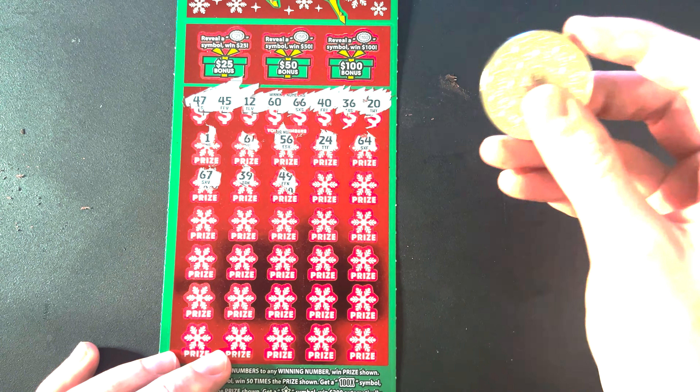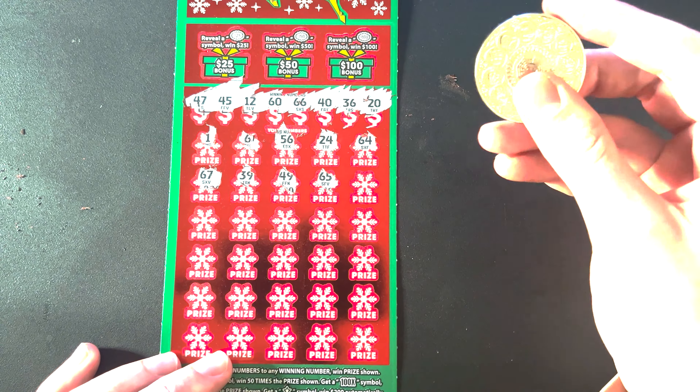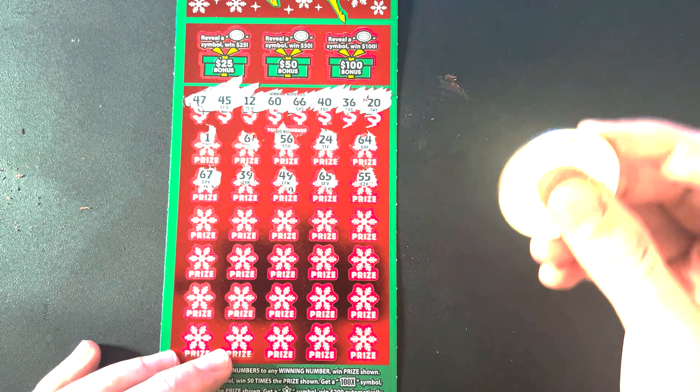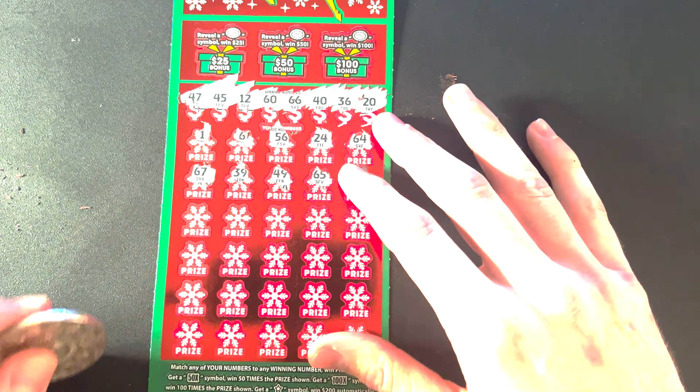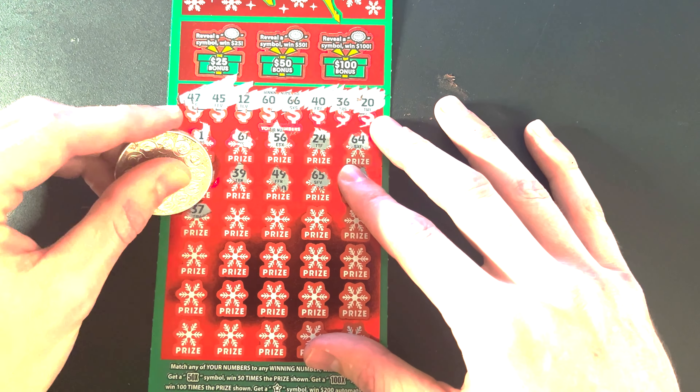That's a good day right there — 100x. That's pretty cool, I'm not gonna lie. I was hoping for more, but I'll take it. Let's move on to the other cards and see if they're winners as well.